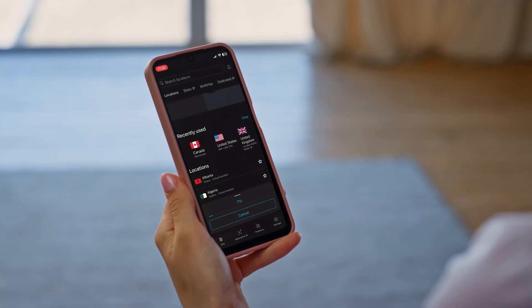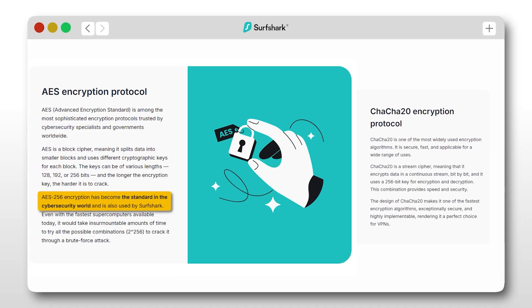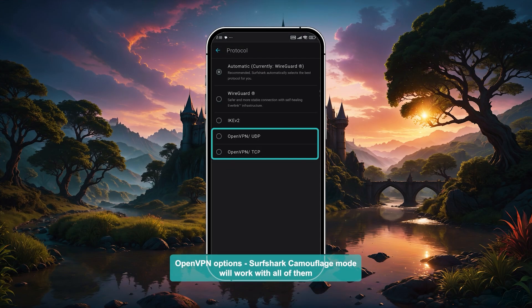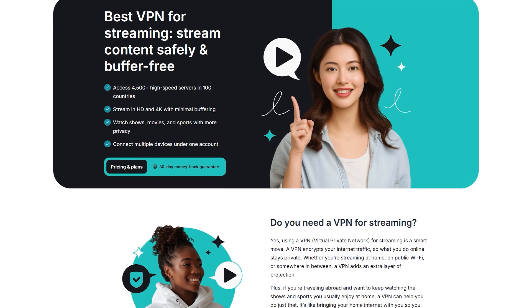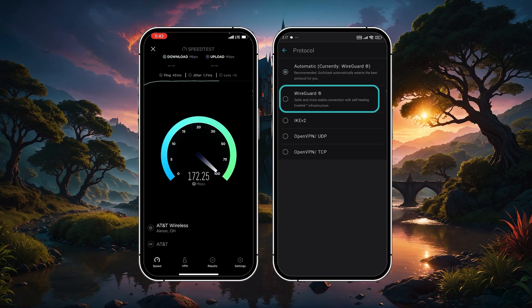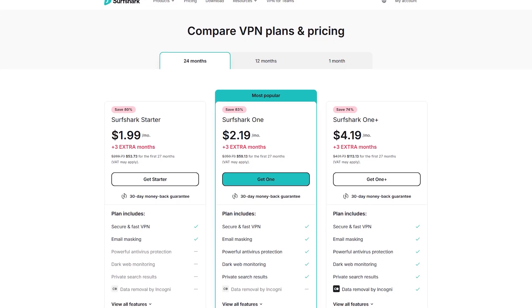The Android app is clean and easy to navigate, and you still get all the essentials: AES-256 encryption, a kill switch, and built-in protection against ads, trackers, and malware. There's also a feature called camouflage mode that helps bypass tougher firewalls or blocks, which is especially useful in more restricted regions. For streaming, Surfshark works well across most platforms and gives you access to region-locked content with just a few taps. It runs on the WireGuard protocol, which helps keep speeds fast and consistent — not quite as fast as Nord or Express, but for the price, it's well ahead of most other VPNs.